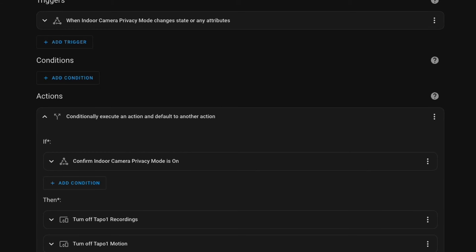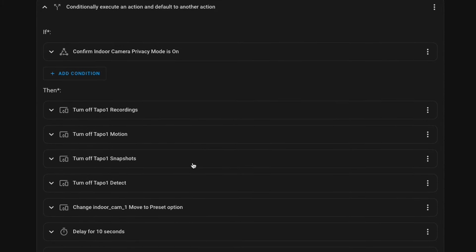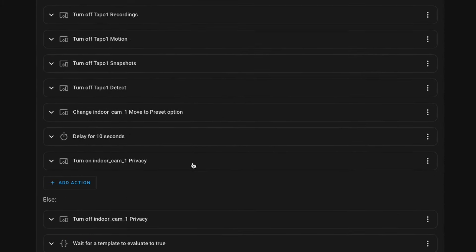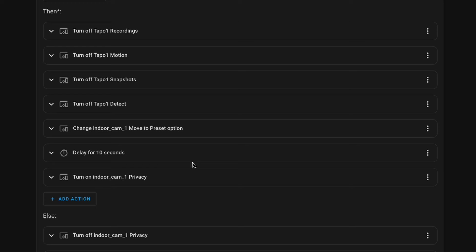To tie all these bits together I've created a virtual switch in Home Assistant called 'Indoor Camera Privacy Mode.' When this is enabled, a Home Assistant automation turns each configured camera to the pre-configured privacy position so it's facing a wall, then tells Frigate to stop recording and detecting anything. It then enables the camera's built-in privacy feature, stopping the camera from sending any audio or video. When you switch off Indoor Camera Privacy Mode, all that happens in reverse and the camera spins around to face the room and starts recording.